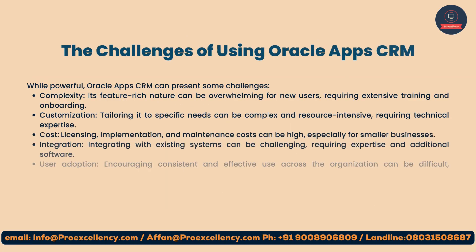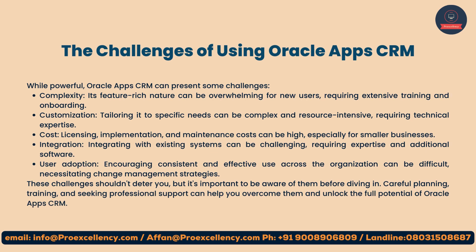Challenges of using Oracle Apps CRM: while powerful, Oracle Apps CRM can present some challenges. Complexity: its feature-rich nature can be overwhelming for new users, requiring extensive training and onboarding. Customization: tailoring it to specific needs can be complex and resource-intensive, requiring technical expertise. Cost: licensing, implementation, and maintenance costs can be high, especially for smaller businesses.